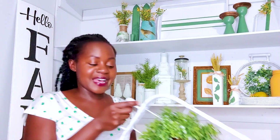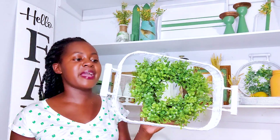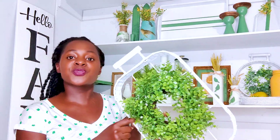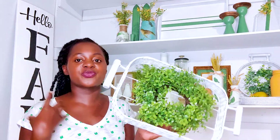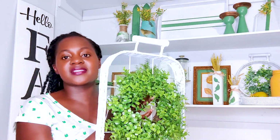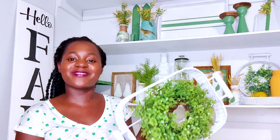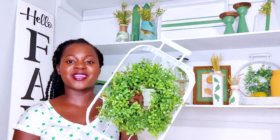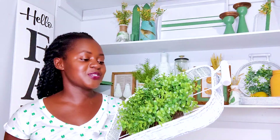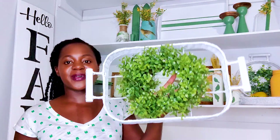Next we have another basket like the other one - same technique, spray painted white and sealed. For this one I attached an actual wreath that I picked up from Joann's Fabric. It was originally $12.99 but that day they were all 75% off, so I picked up several to use for future projects. I love how this turned out as well.